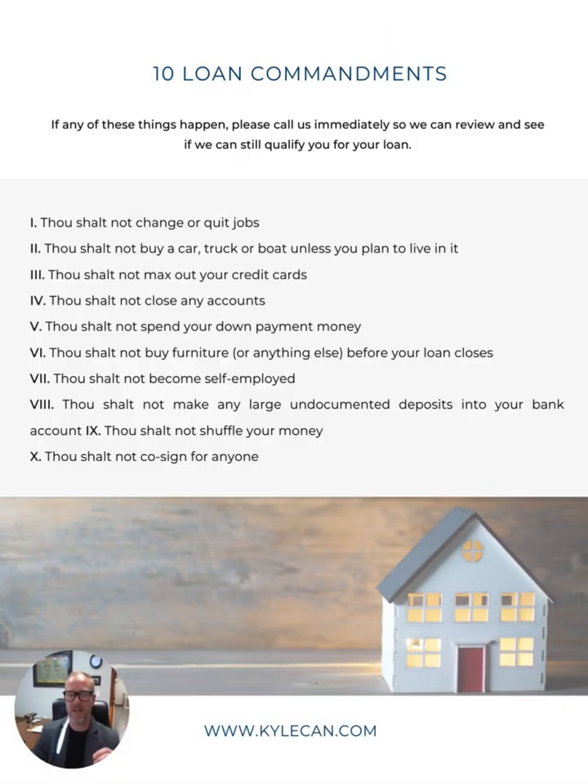That section gives the details of each step. The next page is your 10 Loan Commandments — what you should not do when purchasing a home. Thou shall not quit their job. Thou shall not buy a car, truck, or boat. Thou shall not max out your credit cards — keep your balances where they're at. Thou shall not close any accounts, as this can negatively impact your credit after we pull your credit report, lowering your scores. We monitor credit scores right up until closing. Thou shall not buy any furniture or anything else until your loan closes, and don't open any new accounts or use any credit.